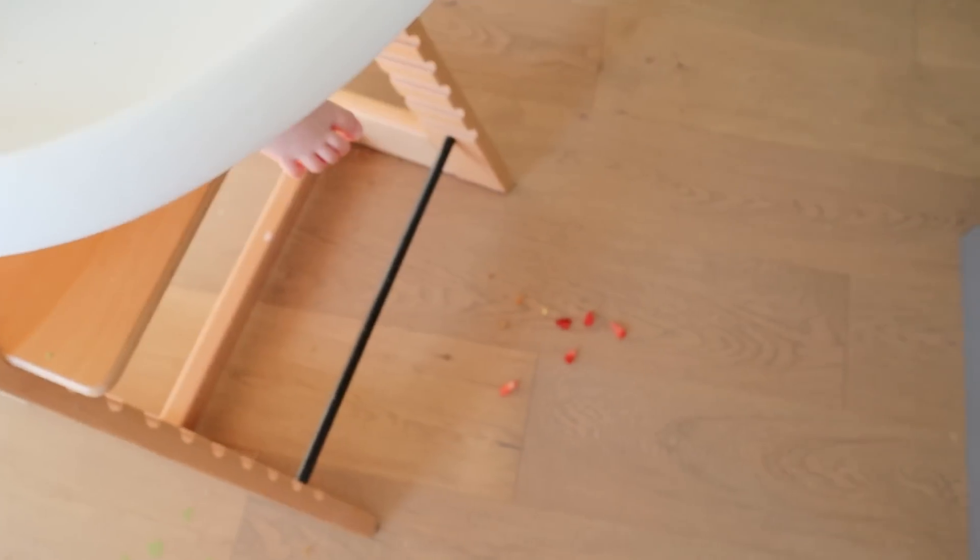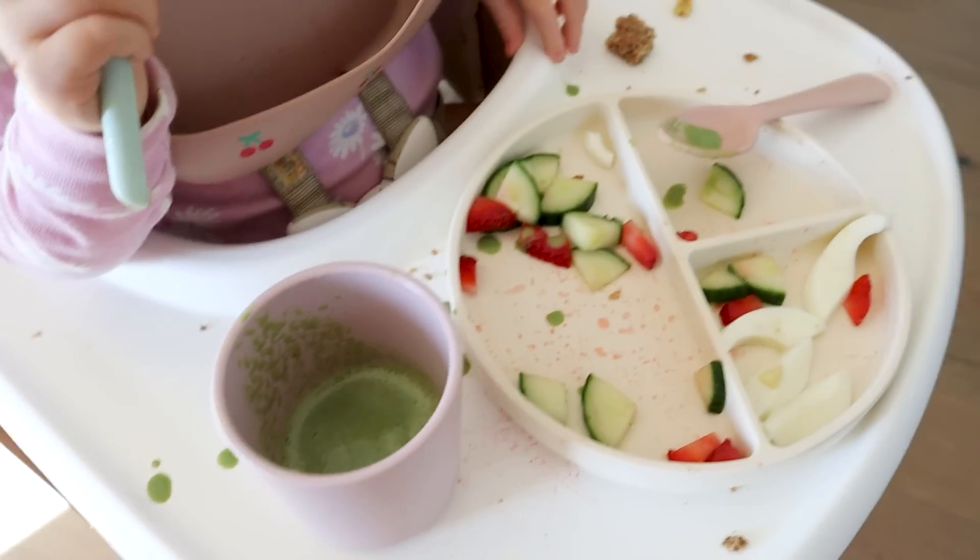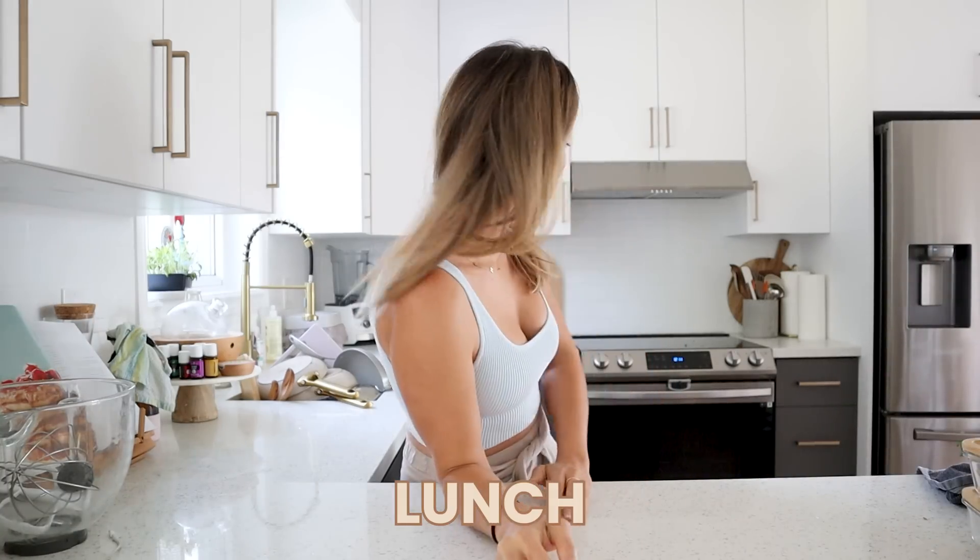She's basically making a mess but at least something's getting in that tummy. Oh, she did eat the muffins — all right! It's afternoon now, it's actually just after 12.